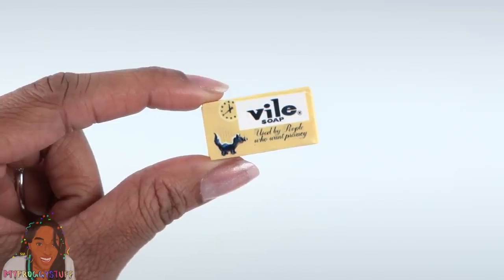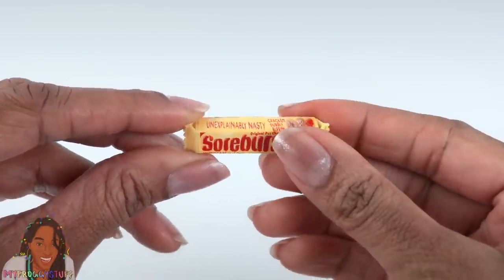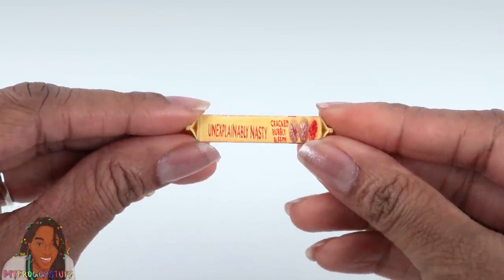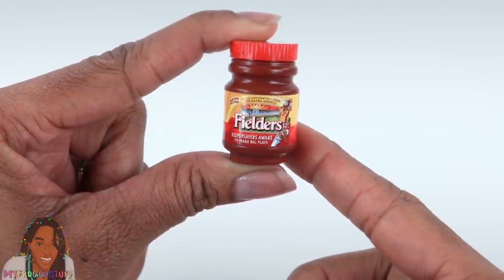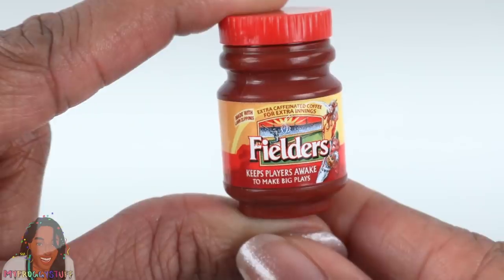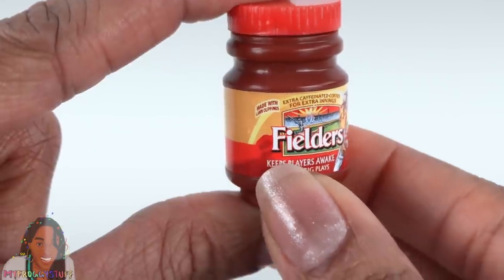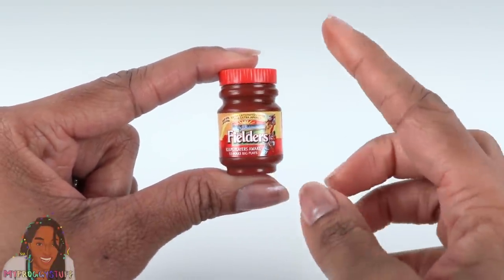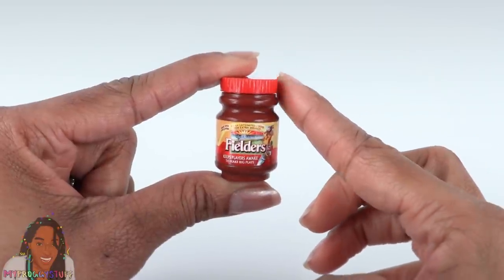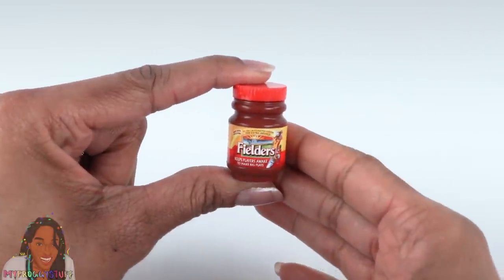Vile Soap — used by people who want privacy. Sore Burst — that is just unexplainably nasty. There are even little pictures on the side. Filters — keeps players awake to make big plays. Let's check out that fine print: 'Extra caffeinated coffee for extra innings,' 'Made with lawn clippings.' Let's take a minute to appreciate the actual mini — the lid is red, the shape is pretty cool. If you put this in a dollhouse and don't pay attention to the label, it will be a great accessory.